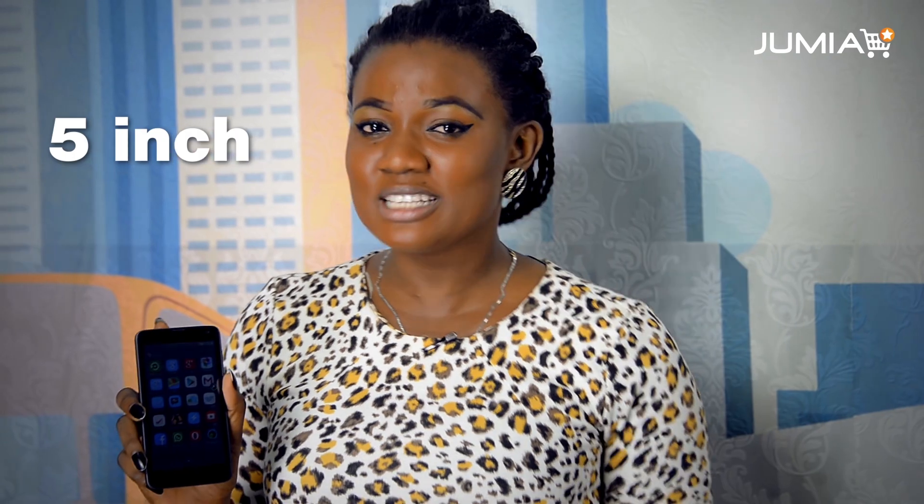Hi, my name is Adela from Jumia, Nigeria. At the first glance, you will instantly notice the sleekness and sturdy build of the Tecno Wi-Fi. Its 5-inch HD Capacitive Touchscreen is more than capable of ensuring an amazing viewing experience.